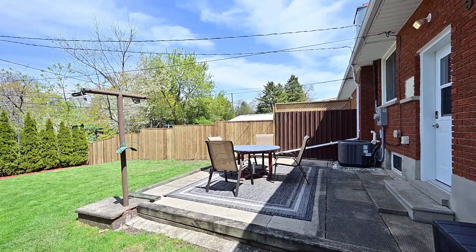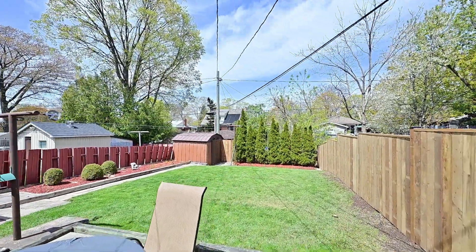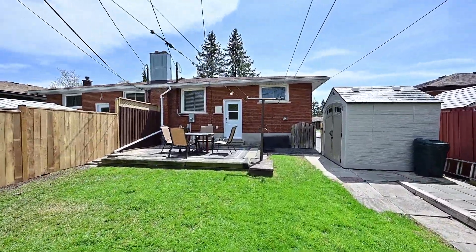The big backyard is fully fenced and big enough to enjoy spending time with friends and family. Come and discover this quiet neighborhood and property, close by parks, schools, and the downtown area.